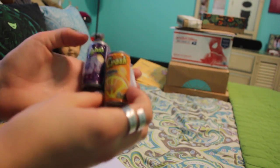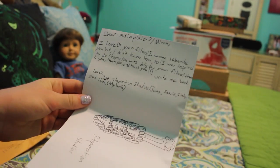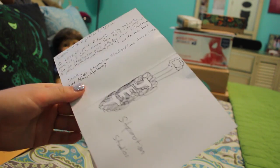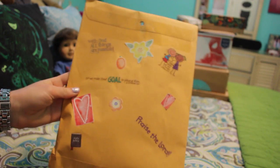Next we have this envelope — first of all we have these tiny mini soda cans, so cute. This is from Jet Stop Motion Studios. It's a nice little letter and I love this little drawing thing she did like her logo. Thank you so much, and I love these little soda cans.